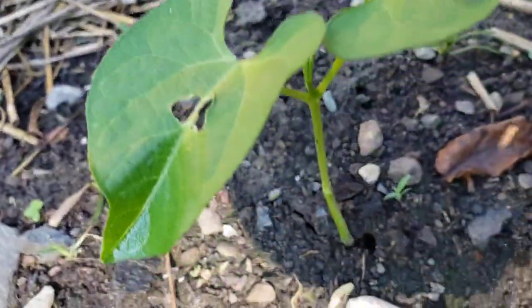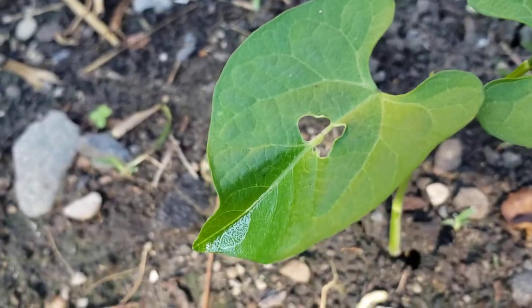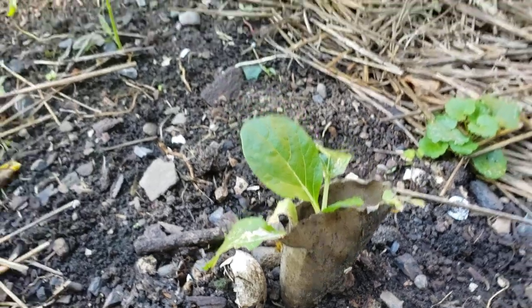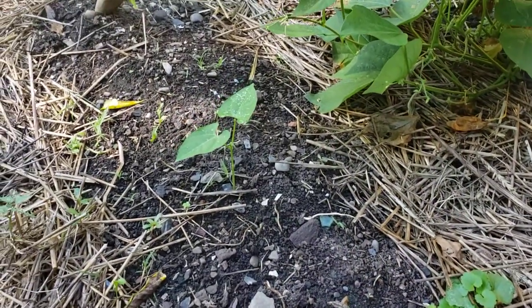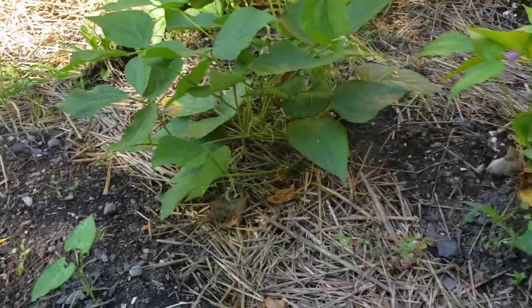Right now we're just getting something eating the leaves, which is fine. Also, when I put the seeds in before, the chipmunks recognized them as beans or some kind of seed they could take into their nest. I didn't do that this time and everything did fine. Here's some purple string beans right here.